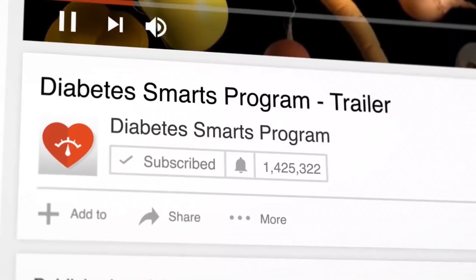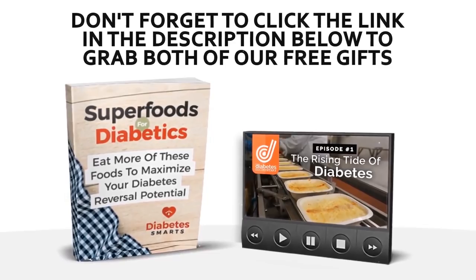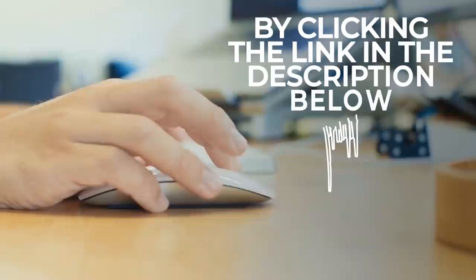I've talked about one of the best kinds of nuts you can get into your diet, and now I want to move on to an amazing super spice you can use in your meals. But before we get to that, just a quick reminder — don't forget to like this video and subscribe to our channel. We've also got those two free gifts coming your way: the first is our new book, Superfoods for Diabetics, and the second free gift gives you access to view episode one of our eight-part series, That Diabetes Documentary. Just click that link in the description below to grab both free gifts.